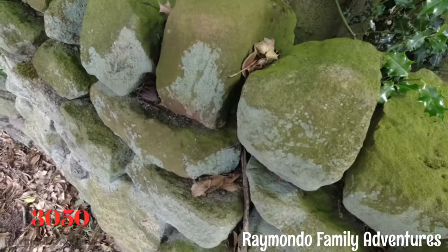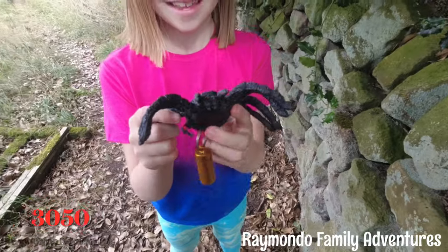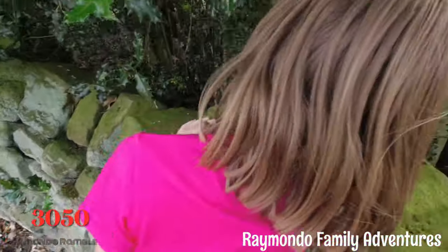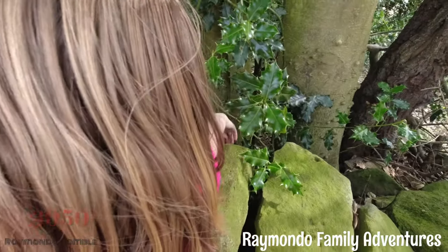We found the next geocache - hidden in the field. Spider! There's a spider in it! Right, put it back then Jaz - got to cover it over.